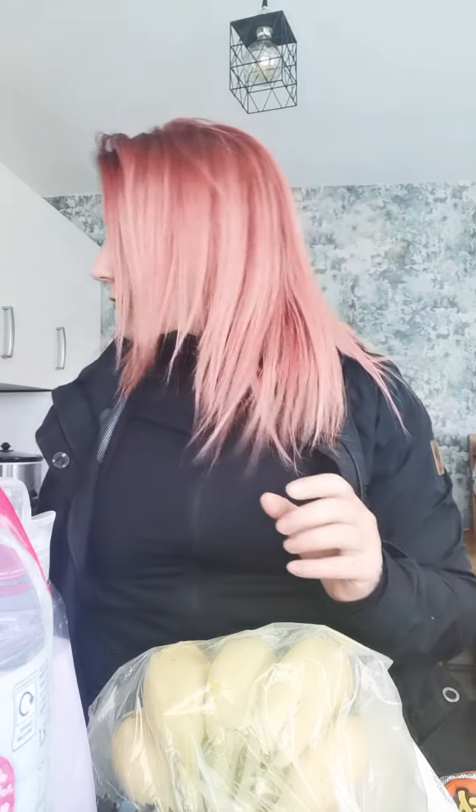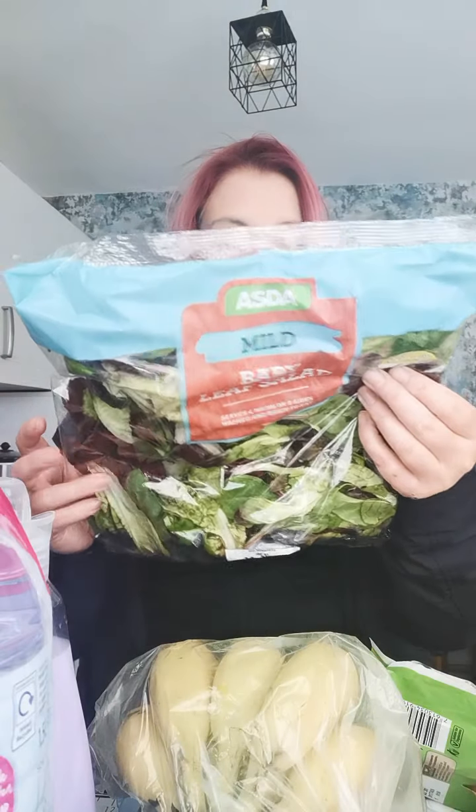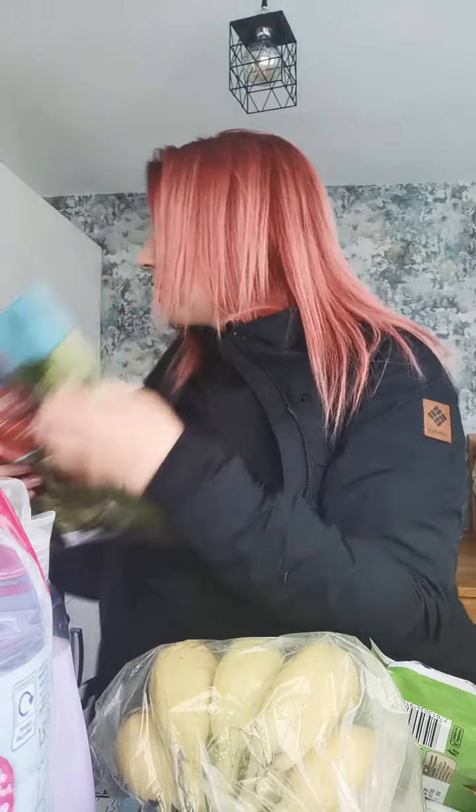I got some strawberries at £2.00 and some creamy coleslaw — that was £0.79 I think. I got some salad — whoopsies again — a mixed salad that was £2.00, and I got two packs of that. Then I've got a baby leaf salad that should have been £1.00 but I got it for £0.50.